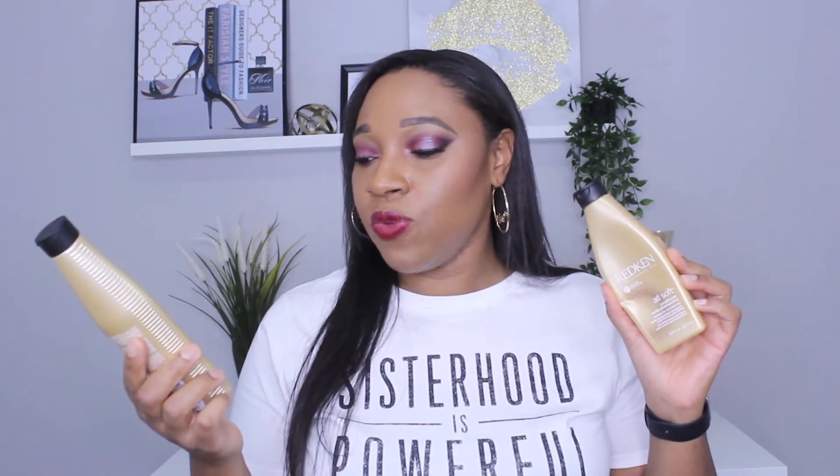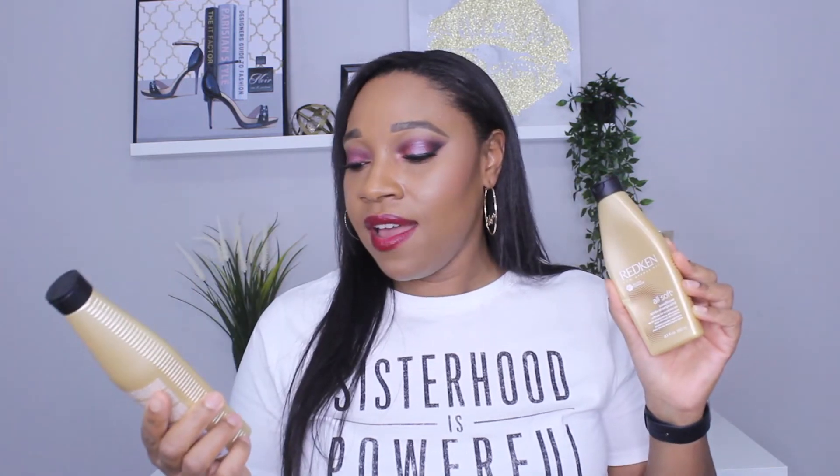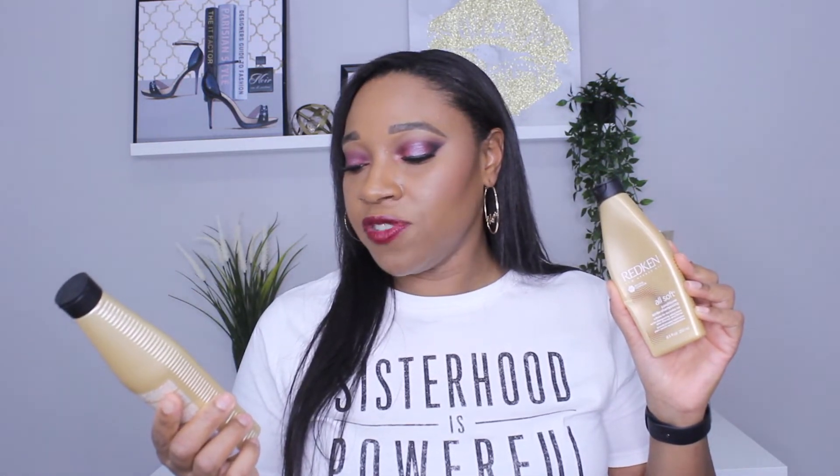Let's jump into the video. I want to talk about a shampoo and conditioner that I have really been enjoying this month. They are from Redken — this is the Redken All Soft line. It's for dry, brittle hair. I have relaxed hair; my hair can get dry and brittle and this works beautifully. The shampoo doesn't tangle my hair at all — I can still finger comb through it, and that's one of the main things I look for in a shampoo.